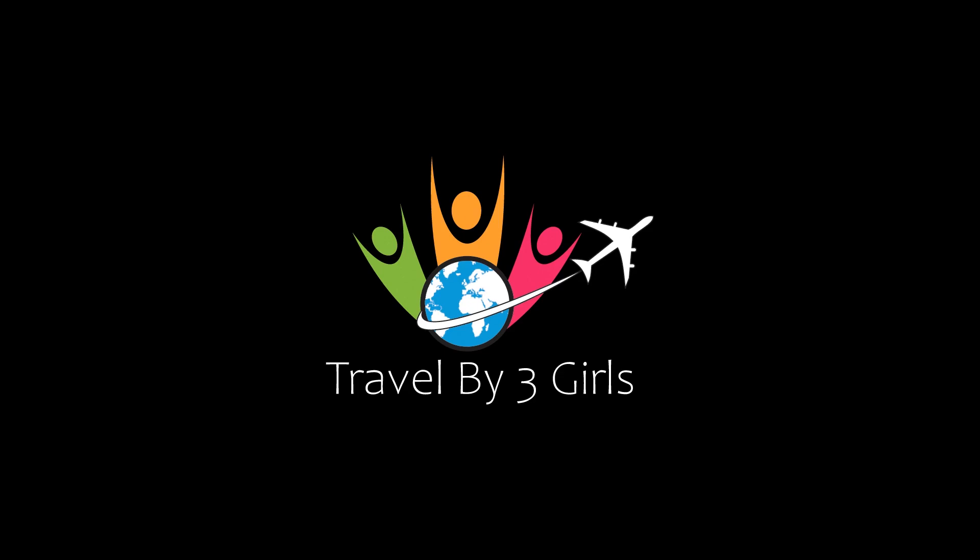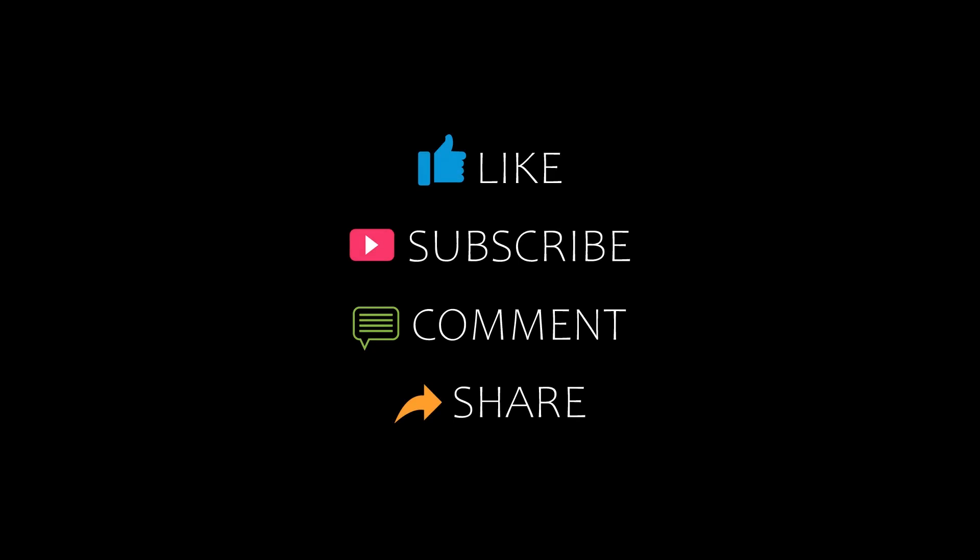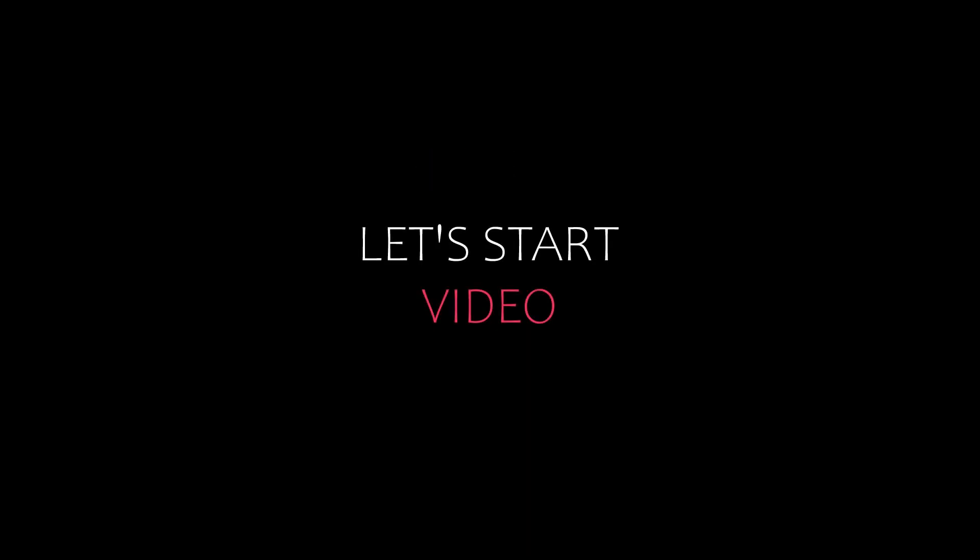Hello friends, welcome back to my channel. You are watching top 10 recommended hotels in South Tyrol. Please subscribe to my channel and don't forget to like, share and comment. Let's start the video.